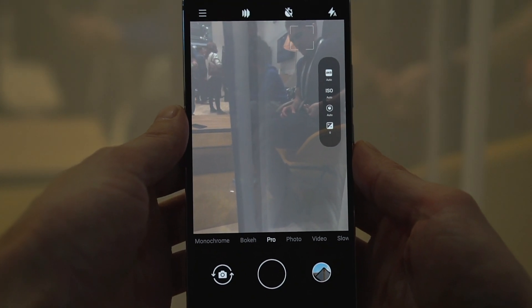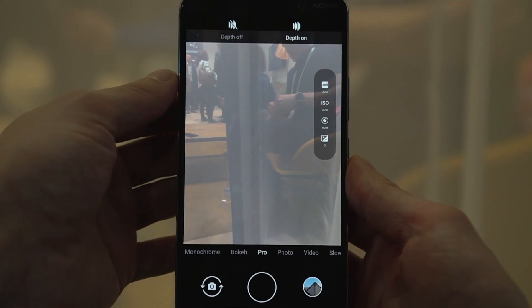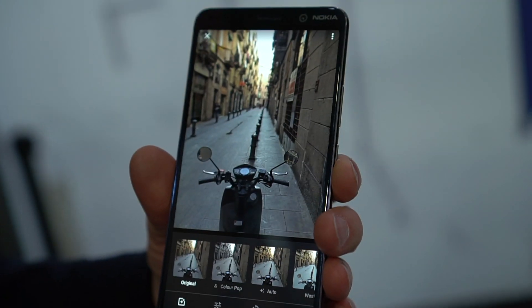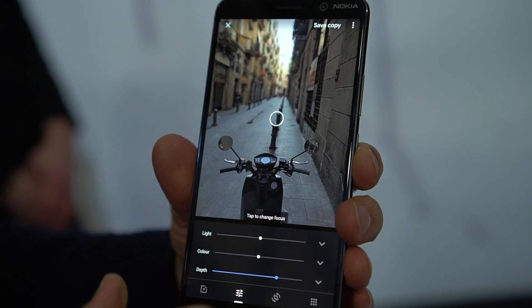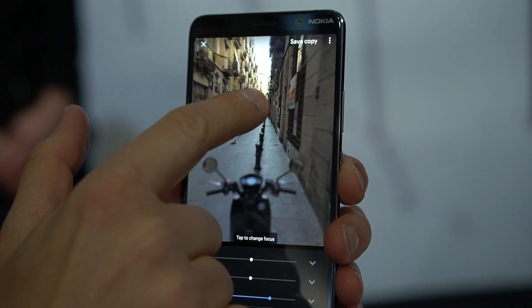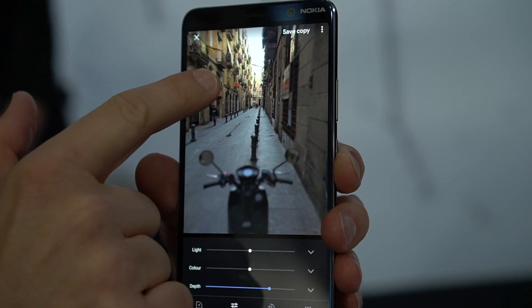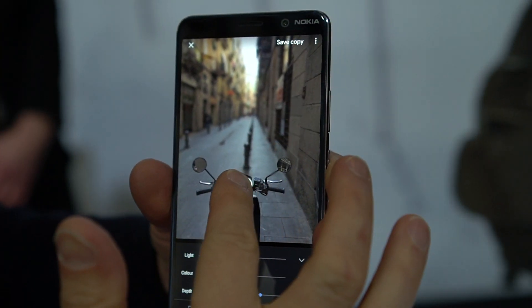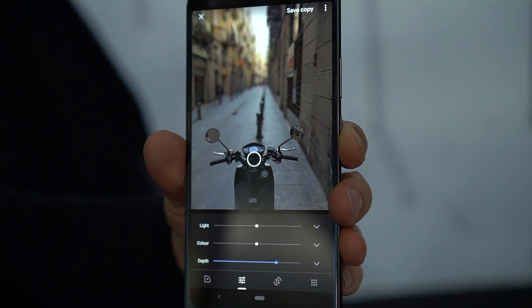The camera interface is surprisingly simple. You just have an option for the depth — on or off — and a toggle for saving raw files. The magic happens automatically in the background. Where it gets fun to play with is after the fact. Integrated right into Google Photos is the depth control, and the ability to simply tap to refocus anywhere. And it really truly is refocusing the photo after the fact — it's not some cheap effect. The results hold up to scrutiny.